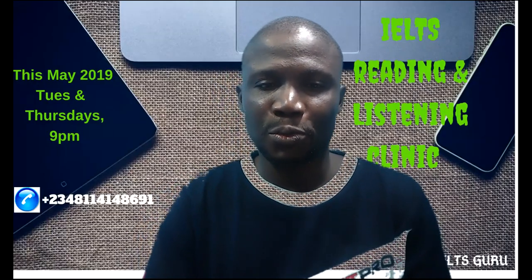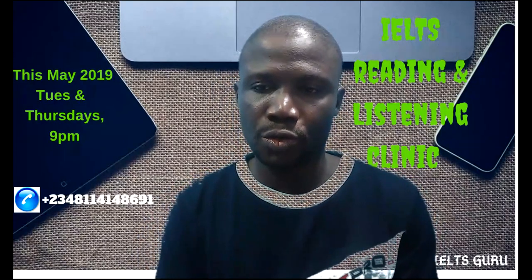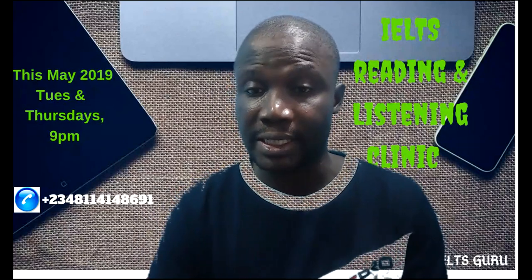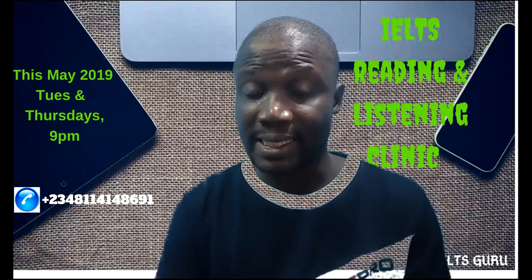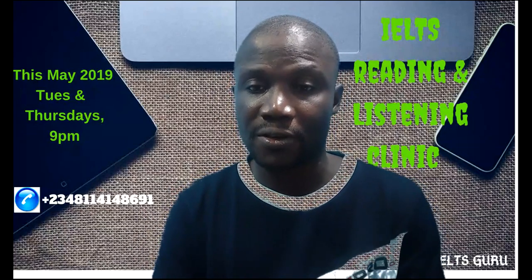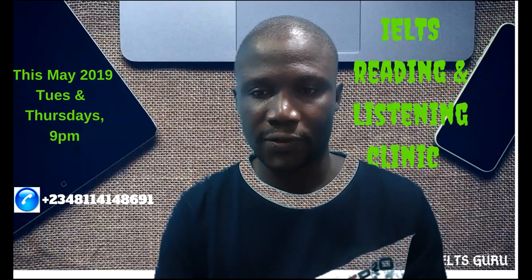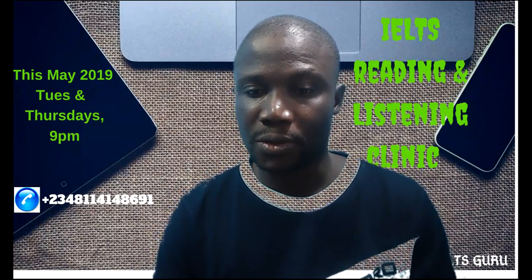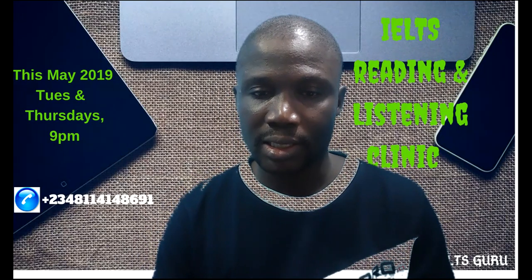Good morning, my name is Isaac from IELTS Guru. This morning I want to share tips on reading effectively. I've done some videos for writing and this morning I will just give you the right edge in reading. I'll be translating to my slide to make the lecture as lively and interactive as possible.